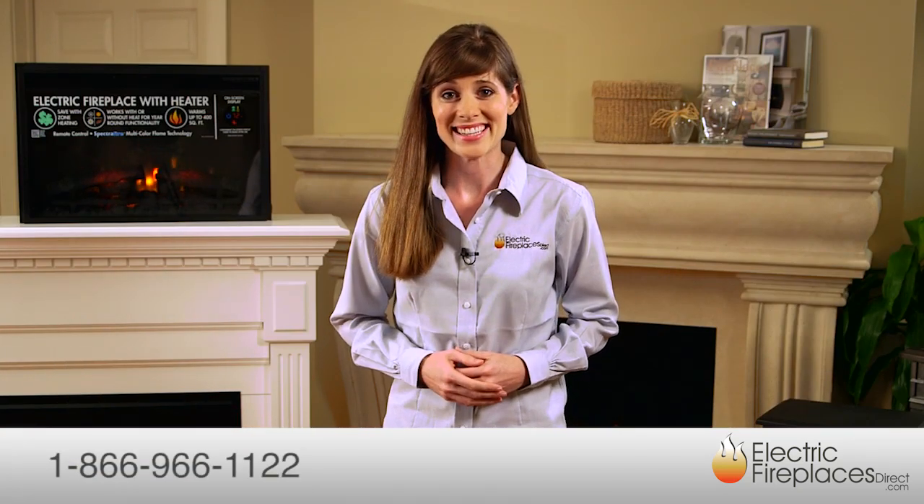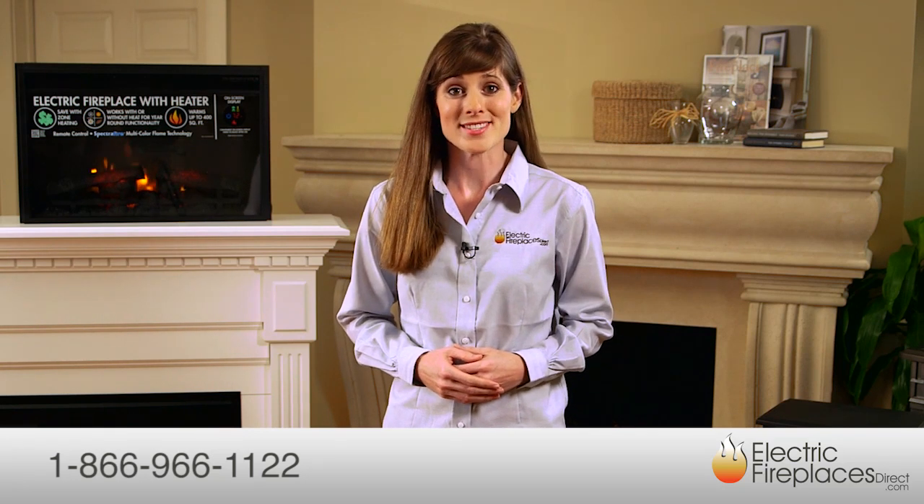Visit electricfireplacesdirect.com or call us today and see how easy and affordable it is to enhance your home or apartment with a top quality electric fireplace Mantle Package from Electric Fireplaces Direct.